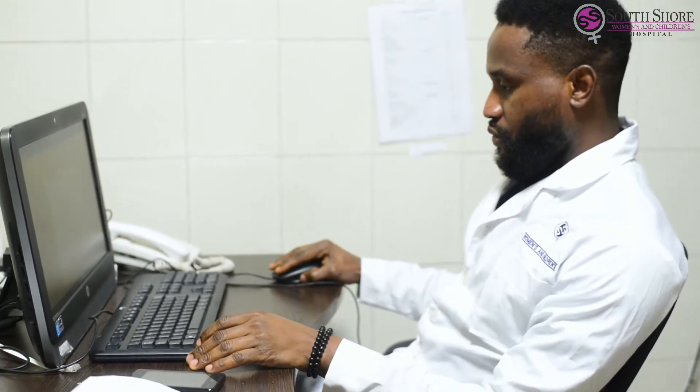The lab here at South Shore runs for 24 hours. We have four various departments and they are Hematology, Clinical Chemistry, Medical Microbiology, and Endosteriology.